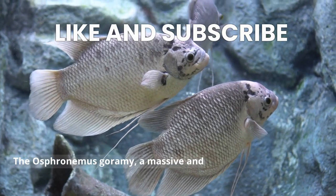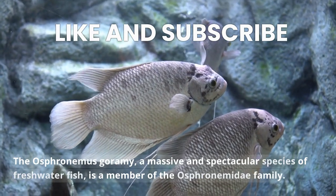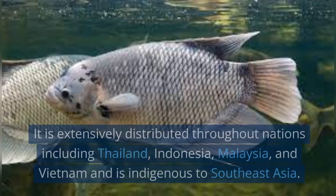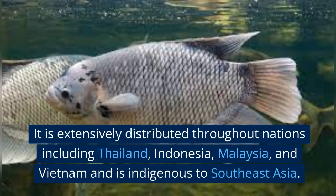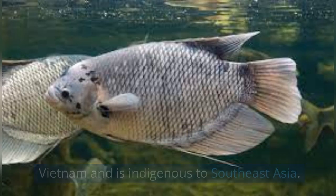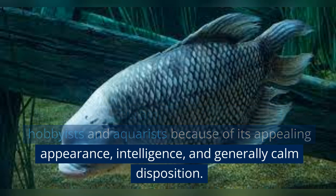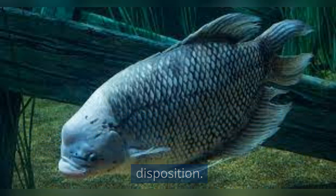The Osphronemus gorami, a massive and spectacular species of freshwater fish, is a member of the Osphronemidae family. It is extensively distributed throughout nations including Thailand, Indonesia, Malaysia, and Vietnam, and is indigenous to Southeast Asia. The giant Gourami is very well liked by fish hobbyists and aquarists because of its appealing appearance, intelligence, and generally calm disposition.